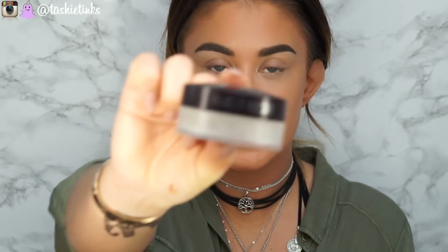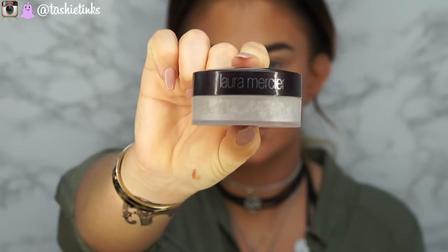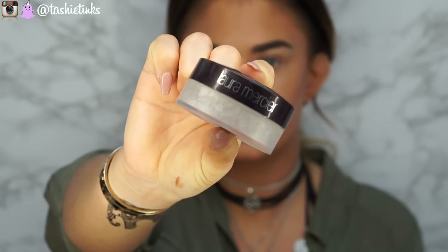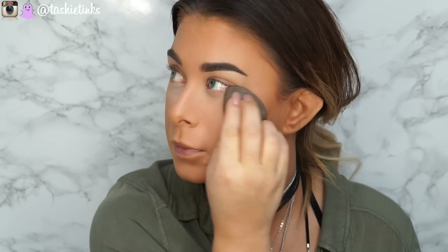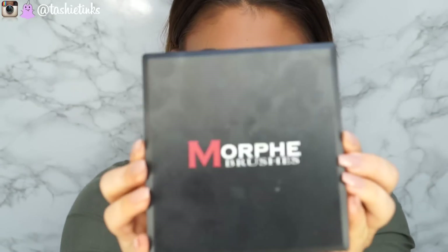I'm setting my under eyes as always with my Laura Mercier Translucent Powder — this is almost running out, I really have to shake it to get some out, I need to buy another one. I apply it with my damp beauty blender, just a pretty small amount, pushing it into that area to make sure it doesn't crease.